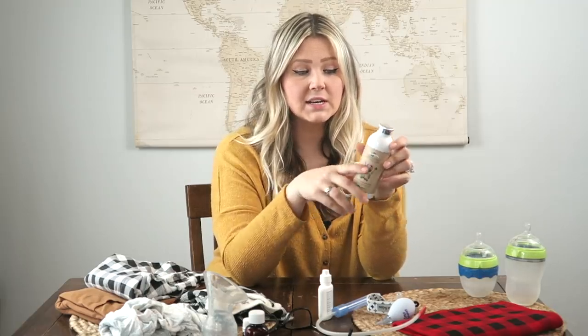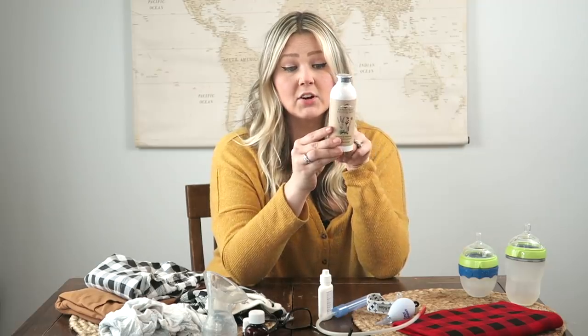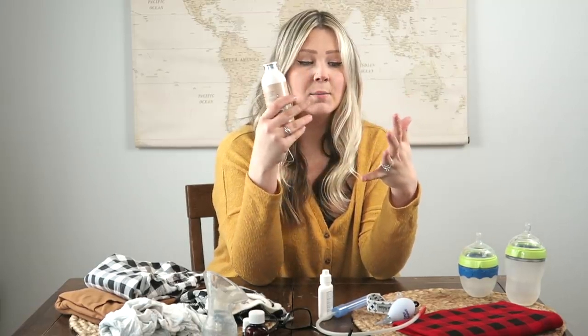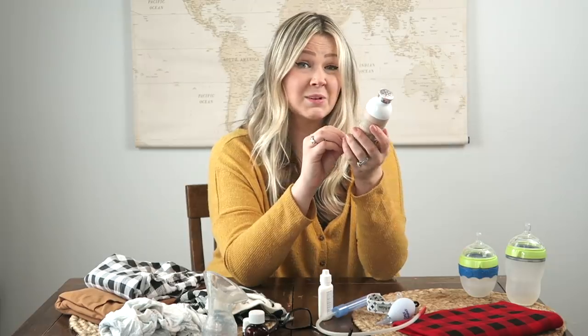The next item on my essentials list is the Farmstead Apothecary lavender and chamomile baby powder. This is 100% natural — made of tapioca starch, organic chamomile, organic lavender, and organic calendula. I don't use a ton of powder, but with a baby boy there are more wrinkles, so you need a little more powder to keep things dry and avoid diaper rashes. I really love this brand and it smells really good too.